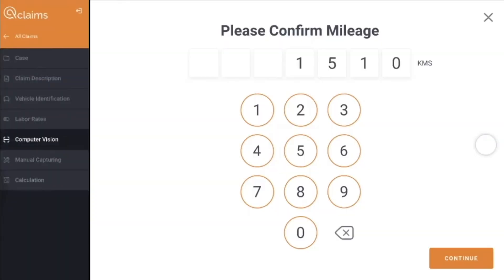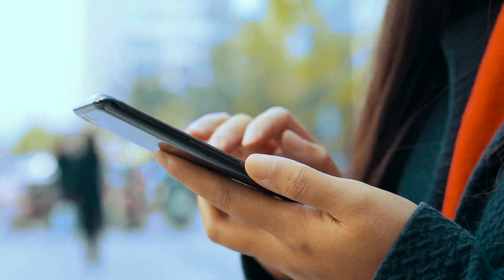The future of the automotive claims workflow is here. Captor, the intelligent path forward.